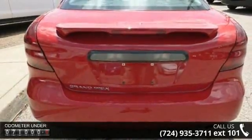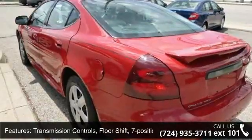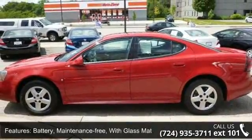Some of the top features included with this vehicle are transmission controls: floor shift, 7-position PRNDL, drive the train, front wheel drive. Battery: maintenance free with glass mat technology.